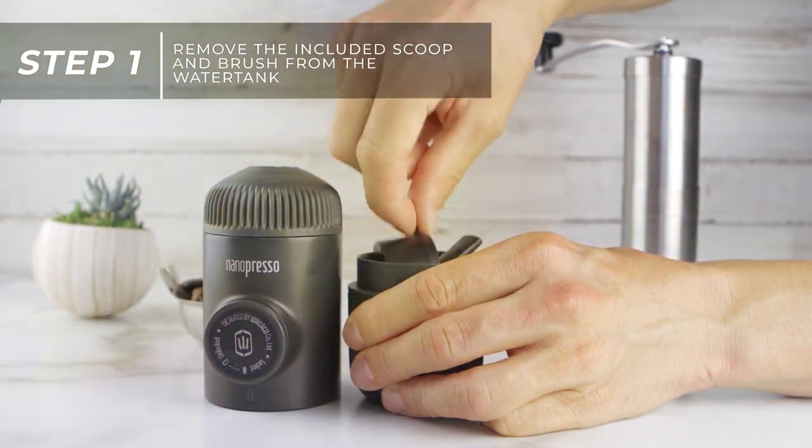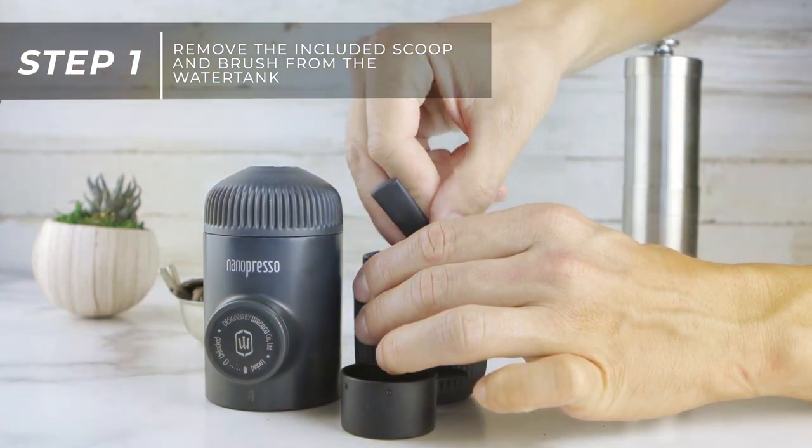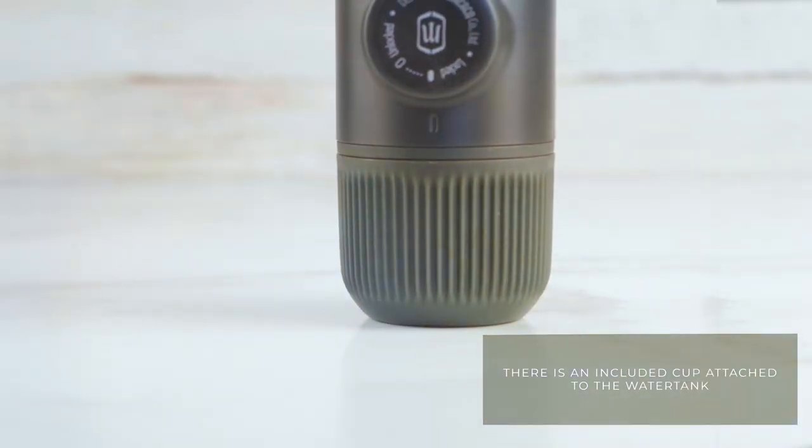If you're an espresso enthusiast who refuses to compromise on quality, the Wacaco Nanopresso is the ultimate travel companion. Sip on perfection wherever you are, because great espresso should never be out of reach.